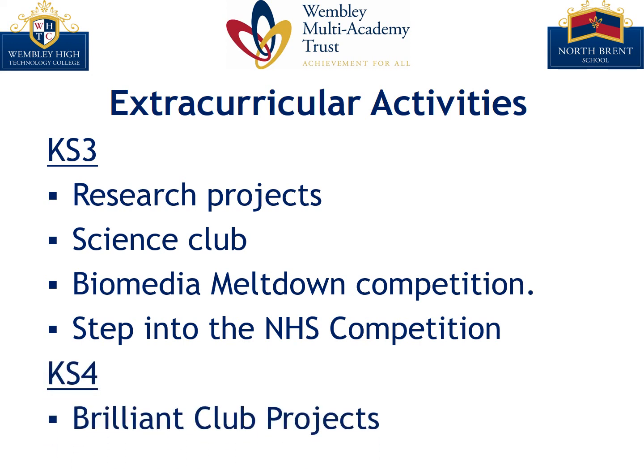At the Key Stage 4 level, students can be involved in the Brilliant Club, which is an external provider, and can opt to complete science-related projects and use the expertise of their science teachers to support their independent research. Thank you for taking the time to listen to this presentation and I hope to see many of you next year.